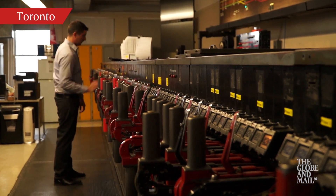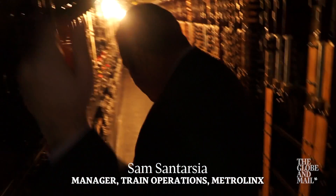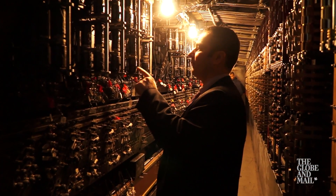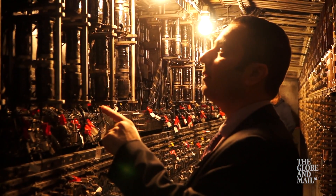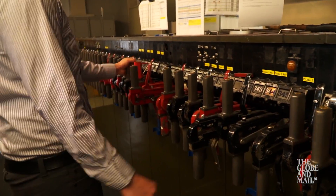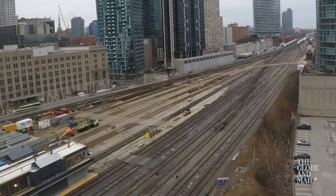It's hard to put into words sometimes all the thought that had to go into a complex system like this 86 years ago. It just shows you how far ahead they were with their thinking and how trains move in and out of Union Station corridor.